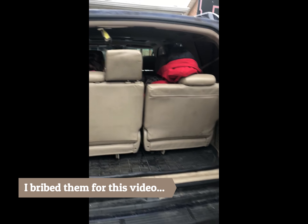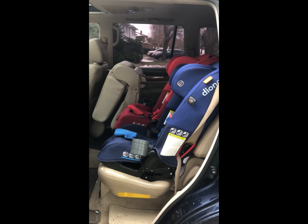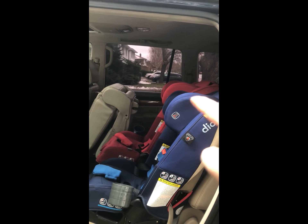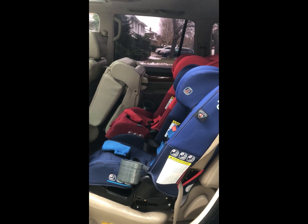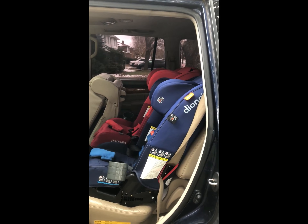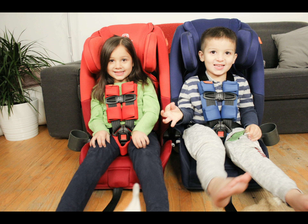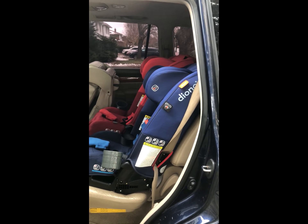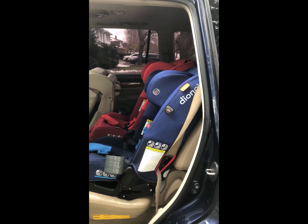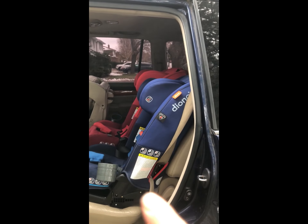The second seat is now installed, and you can see right away that this headrest is lower than the red one. That's because I fit the kids into the car seats before I bring them outside, especially in the cold weather. I go into my living room where it's warm, we get in, and we make sure they're wearing the proper amount of layers.